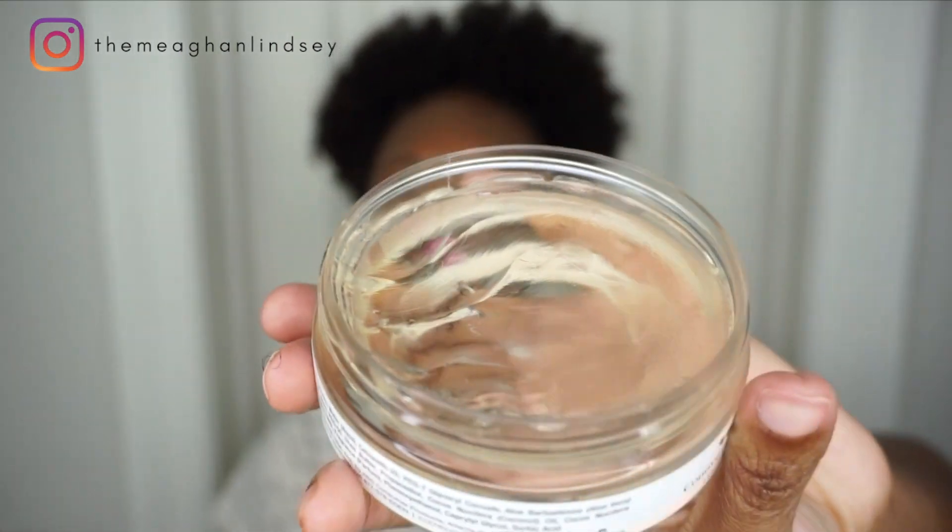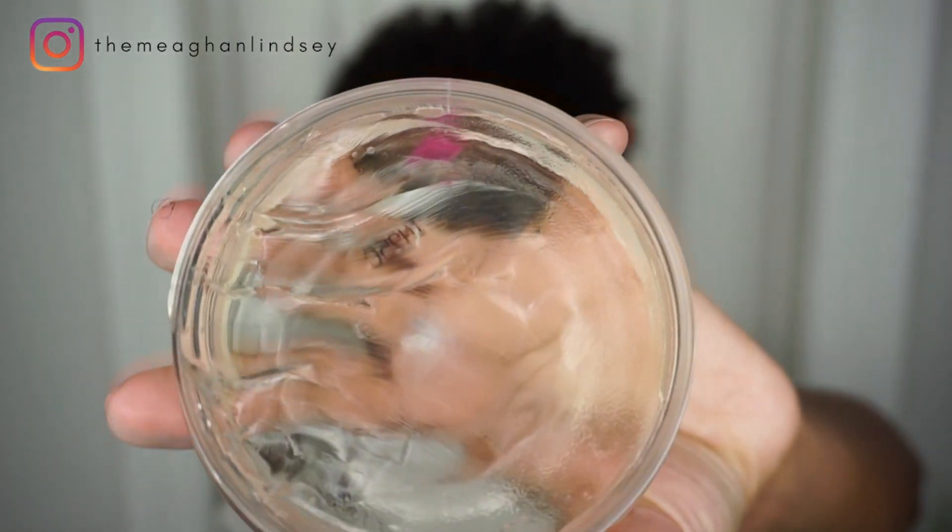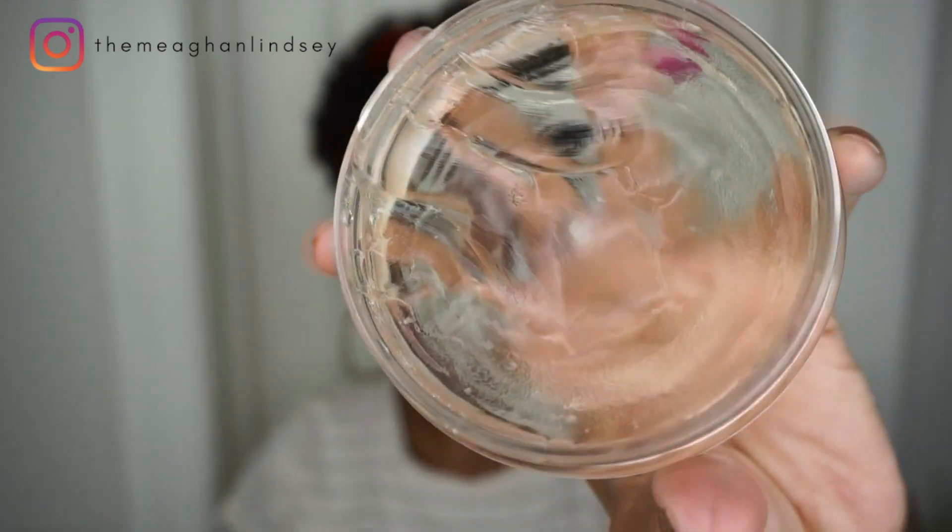I absolutely love the texture — it's like a glaze, nice and thick, and it just holds down your curly edges. It smells like coconut, like their signature products. It's more like a springy, bouncy edge control and it gives a great amount of shine. Definitely a must-try.